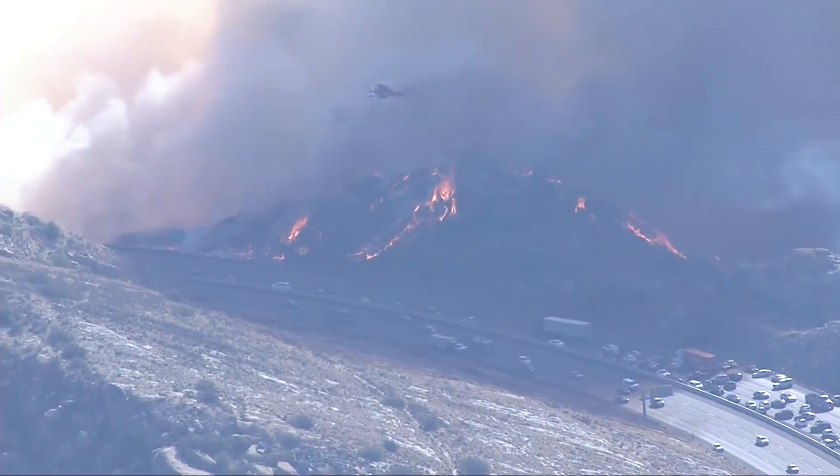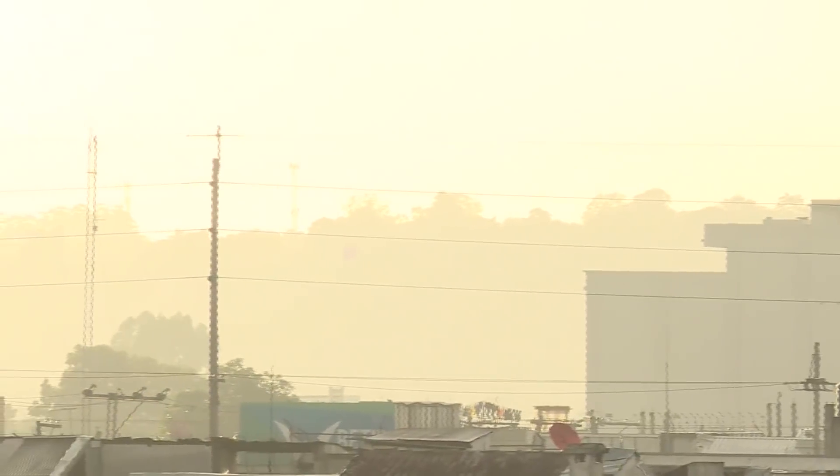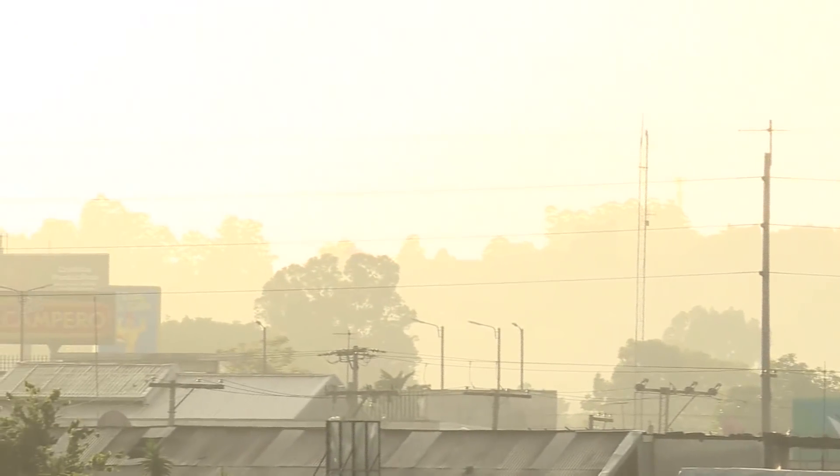Much like when wildfire smoke drifts into our region, we'll notice a haze to the sky this weekend. Those extra particulates in the atmosphere do a great job of scattering the sun's rays, creating beautiful sunrises and sunsets.